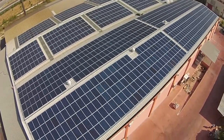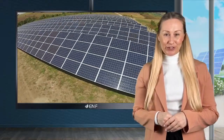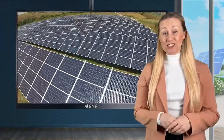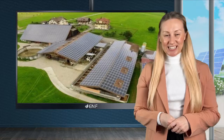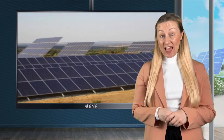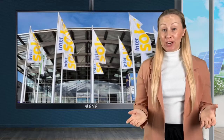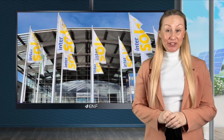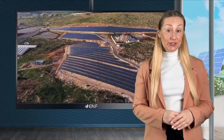For more than 20 years, Axitec has been one of the most recognised global manufacturers of solar modules. Engineered at headquarters in Germany, our products are manufactured in production facilities in Europe and Asia, with total annual capacity of up to 800 megawatts. Our company has a truly global scope with presence in Europe, Asia, America and Australasia, including India, Australia and New Zealand.